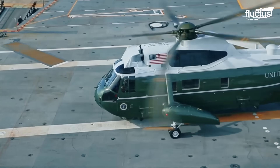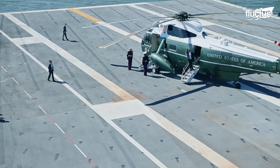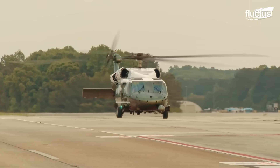The ability of these helicopters to land on the deck of an aircraft carrier showcases not only the skill of the pilots, but also the adaptability of these aircraft for any mission.